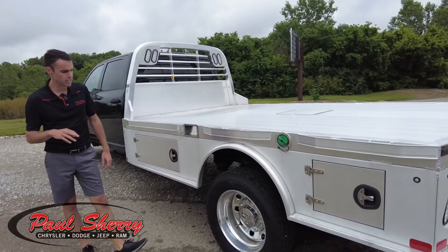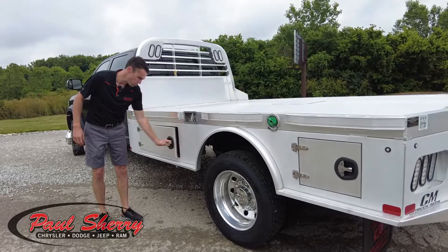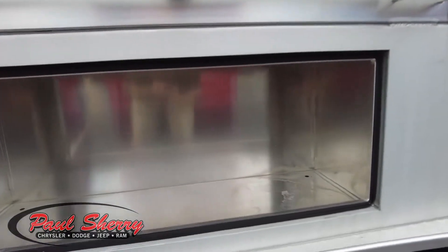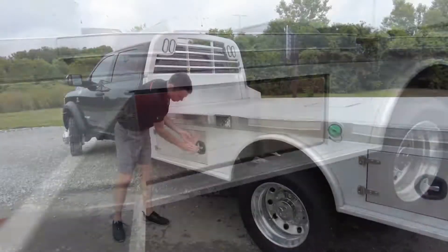This also has skirting on it. With the skirting, you get four locking storage compartments, all aluminum. They've got seals to keep water out, and they have flush-mounted doors.